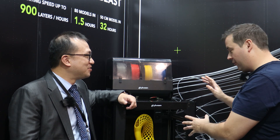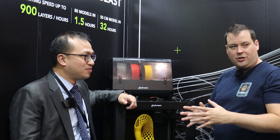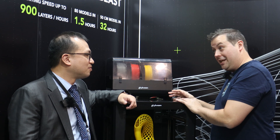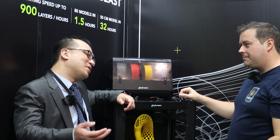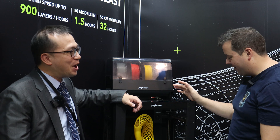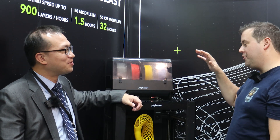Hello everyone, this is Phrozen. I'm Ray from Phrozen and this is our first prototype of our FDM printer called Arco. In the past we focused a lot of our resources on the Resin 3D printer. But the Resin 3D printer has its limits — for example, size and material selections. So our users kept asking us: can we do something that can expand our portfolio and help them finish more jobs? That's why we thought about FDM.